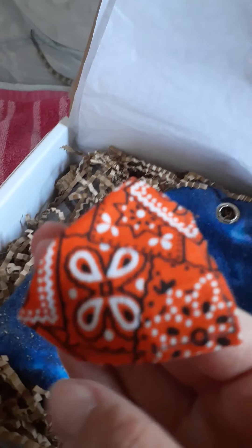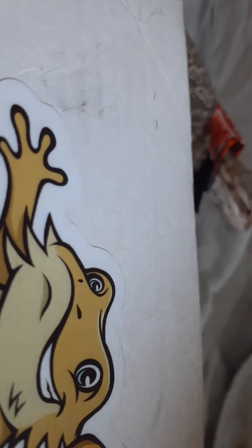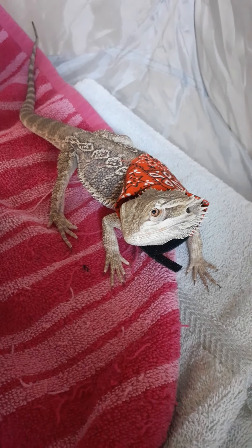Oh my gosh, it's a little bandana! Can you please let me put this on you? There he is with his little bandana! Oh my god, he's so cute! Can you say hi? Hi! You look so handsome!